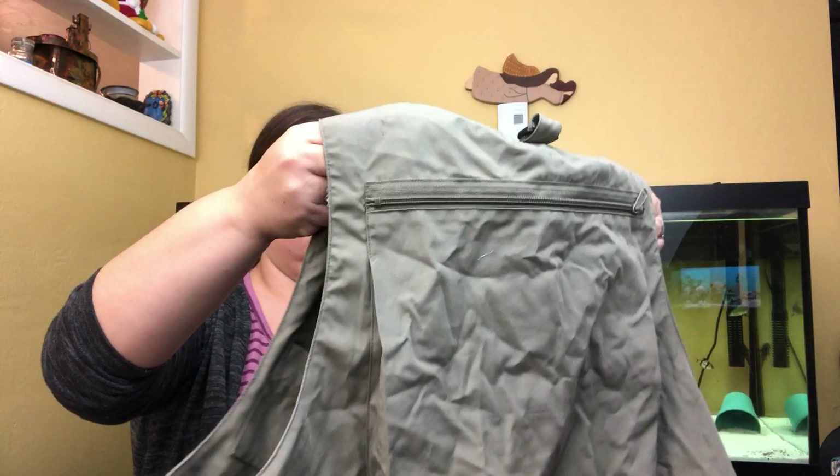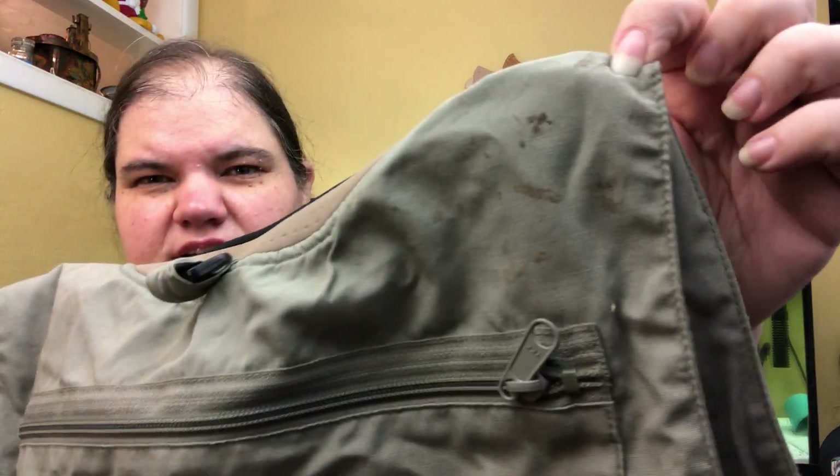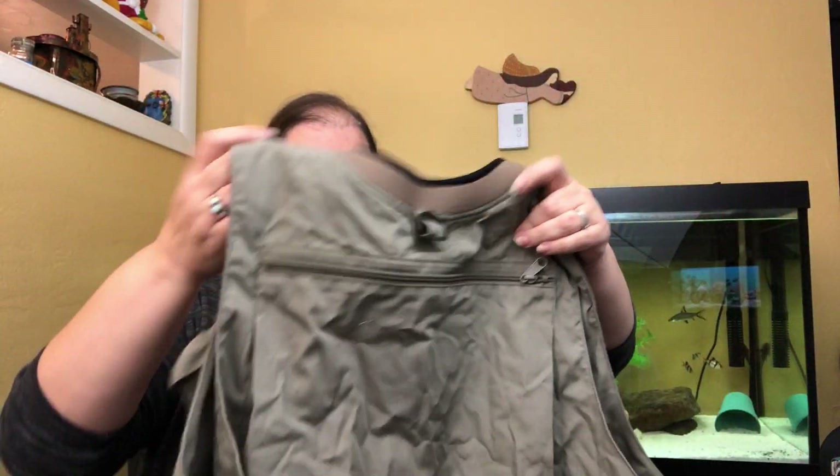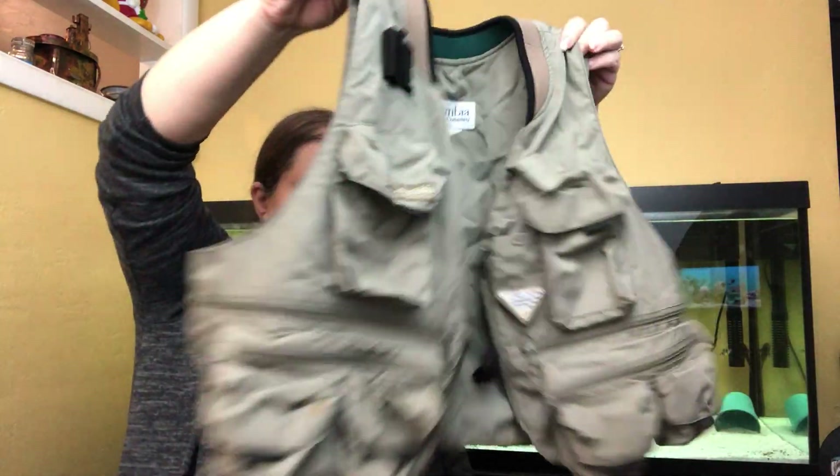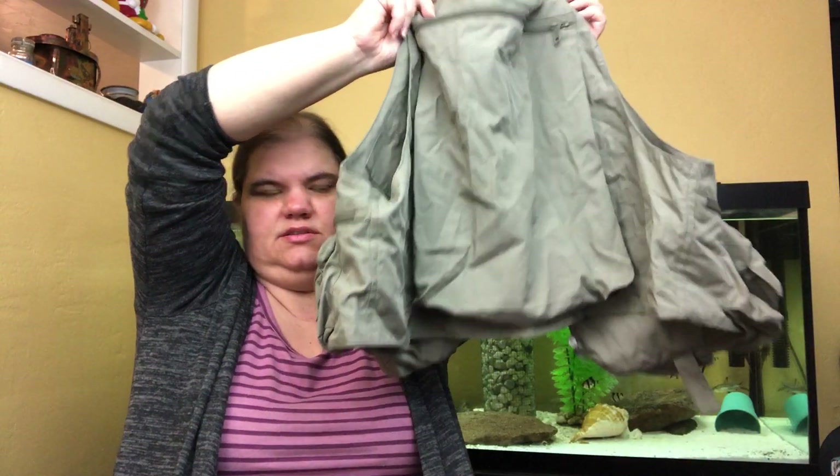This one has a lot of yuck on it — I'm going to need to do some work on it — but it is Columbia and it's a fishing vest. I always do well with these, so I bought it.